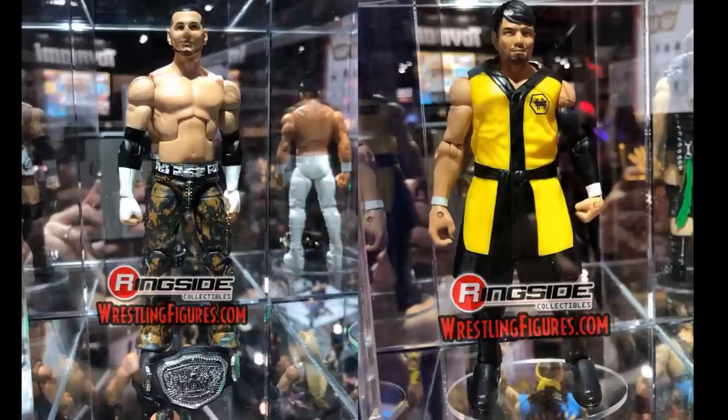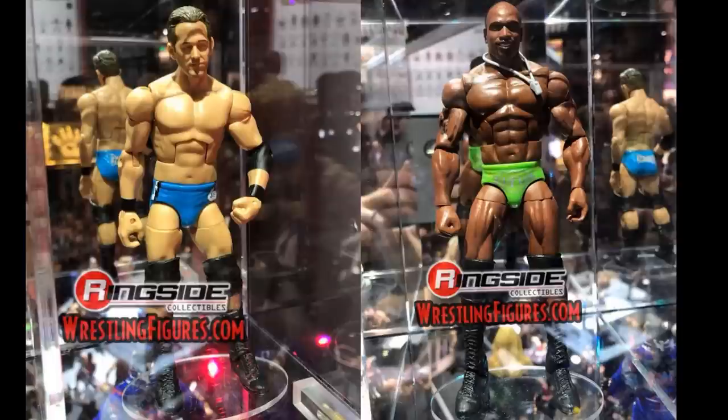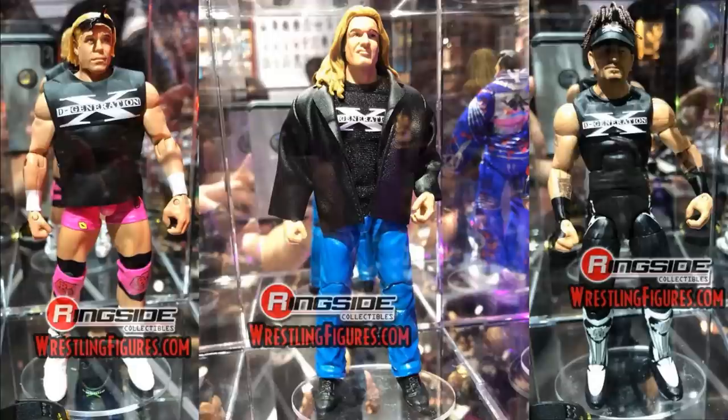Two more great Elites — Roderick Strong and Titus O'Neill, finally getting himself an Elite figure. Roderick's head scan is perfect. The Titus O'Neill head scan looks familiar but both of these guys look incredible. Mattel is just nailing the head scans across the board. You could even buy two Roderick Strongs, customize one to the Undisputed Era, and throw it in the three-pack. Very happy to see Titus O'Neill finally getting an Elite — very overdue.